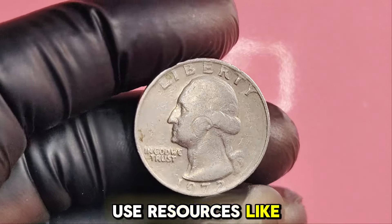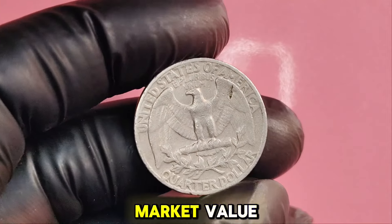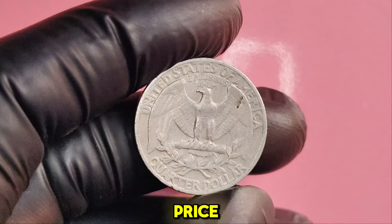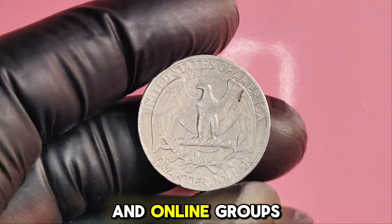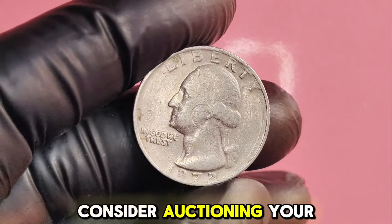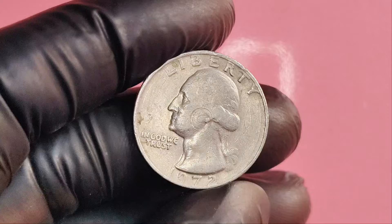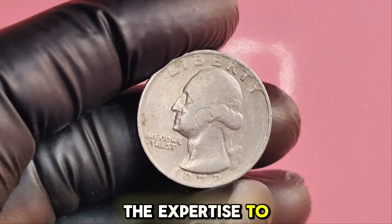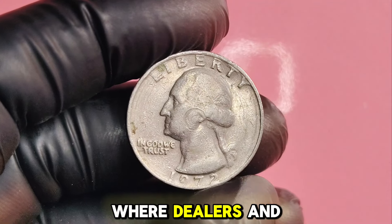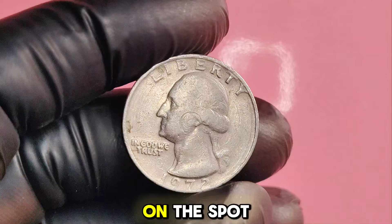Use resources like eBay or auction sites to find recent sales of similar coins to gauge market value. Sell to collectors rather than the general public to get the best price — forums and online groups are great places to connect with interested buyers. Consider auctioning your coin at a reputable auction house that specializes in rare coins, as they often have the expertise to attract serious bidders. Attend local or national coin shows where dealers and collectors gather.